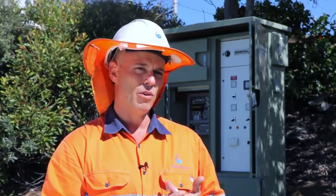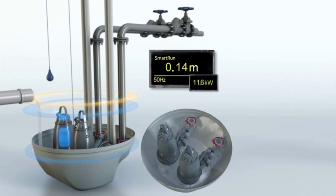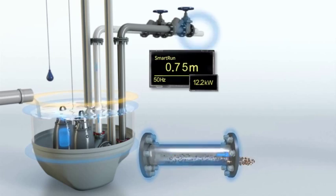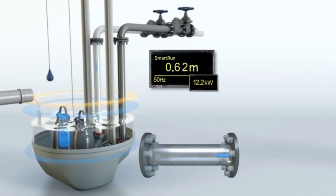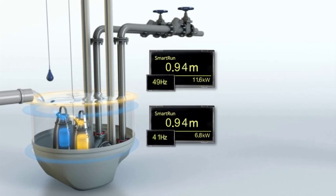It does a well-clean cycle where it draws the well down to what we call snore level below the volute to flush out the well. It does a cleanse cycle where it runs the pumps up to full speed, 50 hertz, to actually scour the rising main. The two controllers in tandem, which actually talk to each other via Smart Communications, will basically run the station off the well level probe. So if the duty pump can't keep up, the second pump kicks in to keep that well level down.